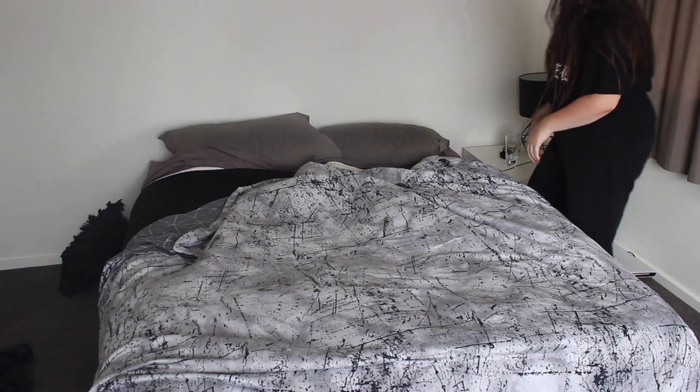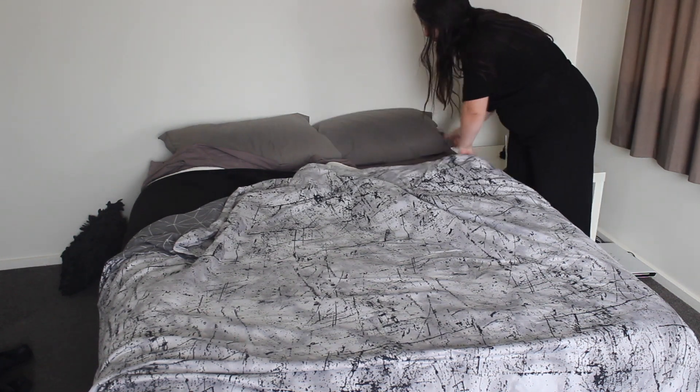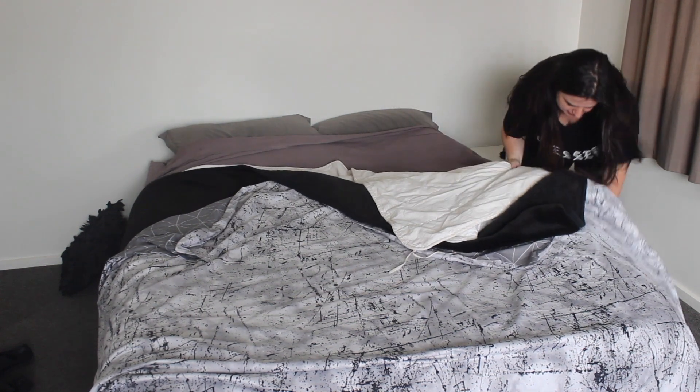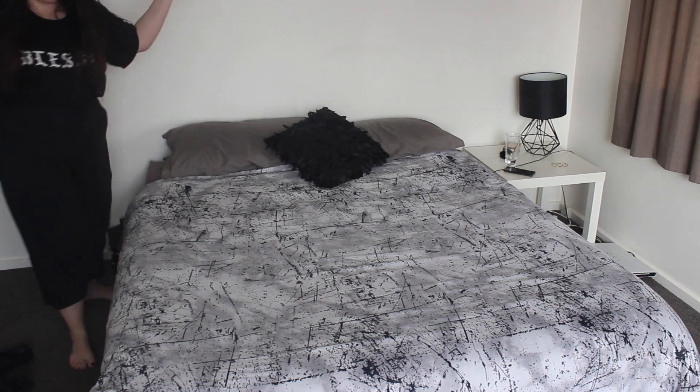I feel so tired, I just want to go back to bed. I'm too tired to go to work. I need another nap for a good couple of hours. Voila — bed made.